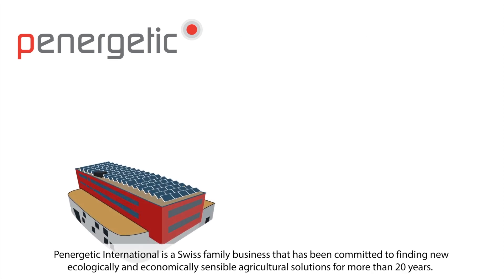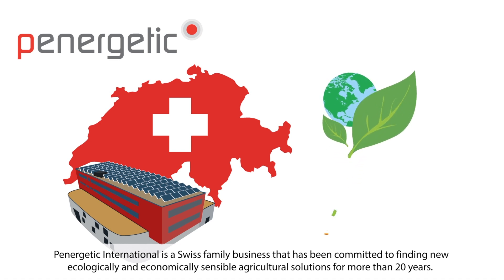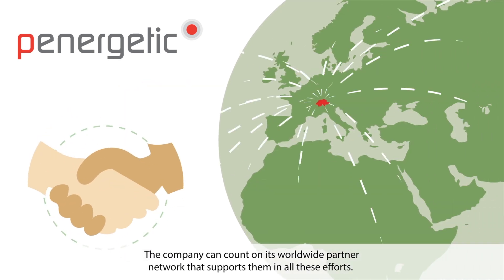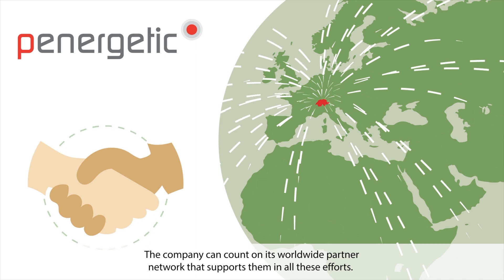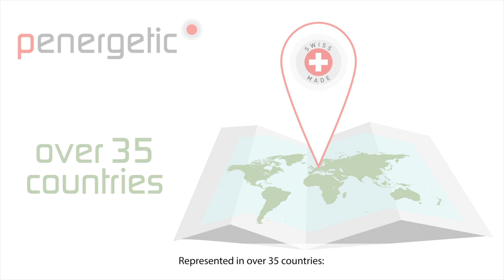Panergetic International is a Swiss family business that has been committed to finding new ecologically and economically sensible agricultural solutions for more than 20 years. The company can count on its worldwide partner network that supports them in all these efforts. Represented in over 35 countries, Panergetic — the natural biotechnology.